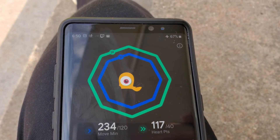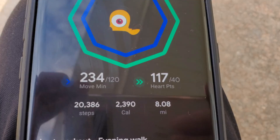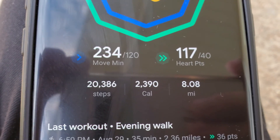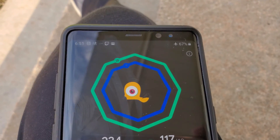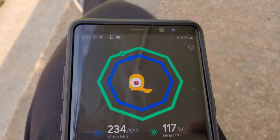We're back at home. It's Geeb for LudiTV and Geeb's vlog. As you can see, we just made it — 8.08 miles with 20,386 steps. So we made the eight-mile mark, and I want to tell you why I started it.